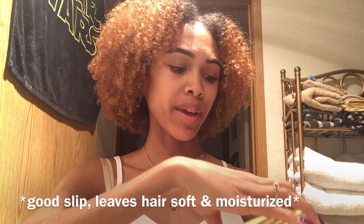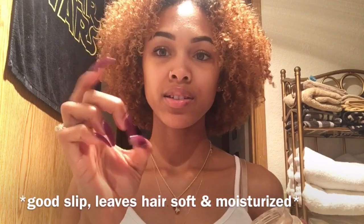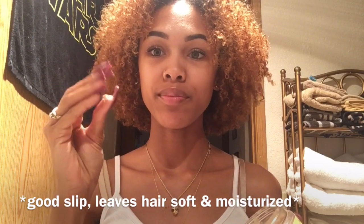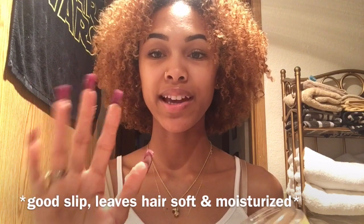When you're putting it on your hair, the consistency feels like butter. I just love this product so much.